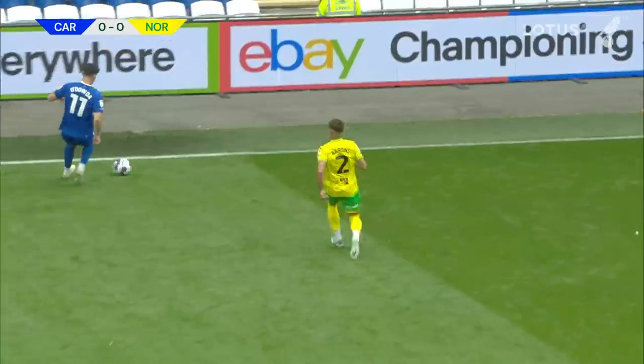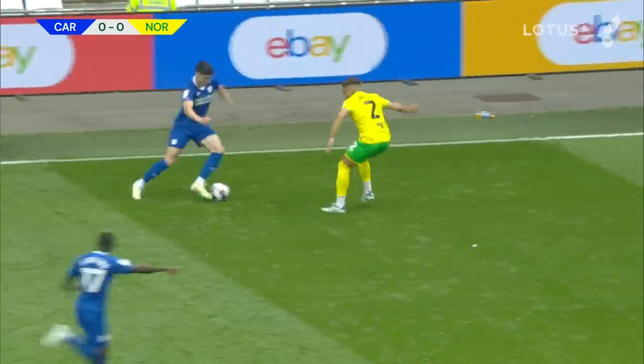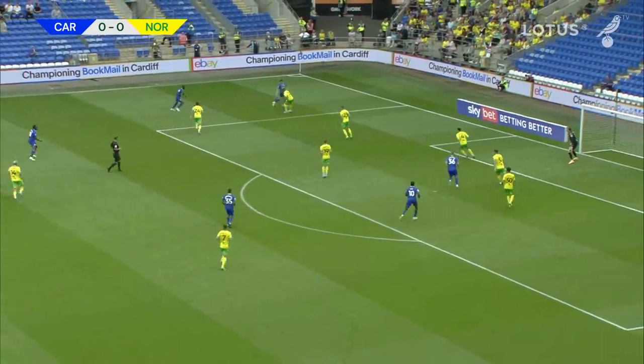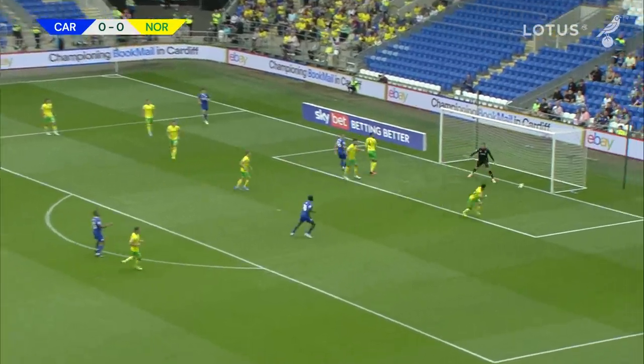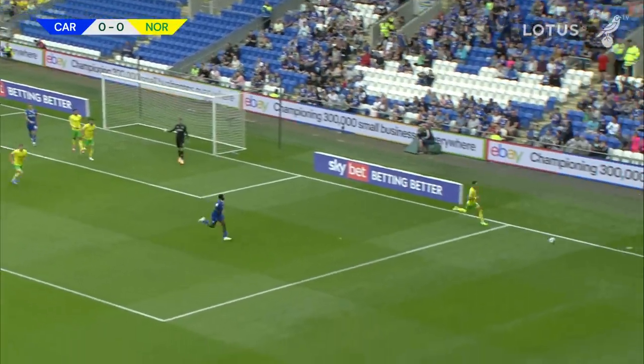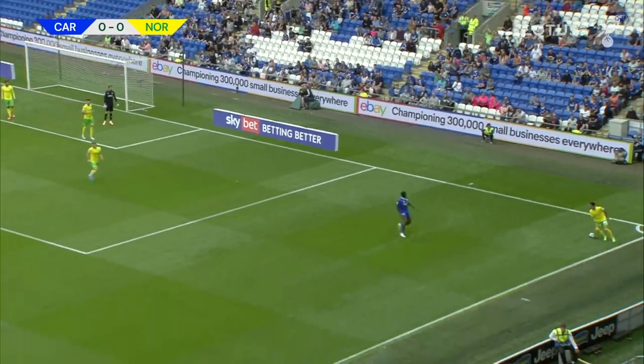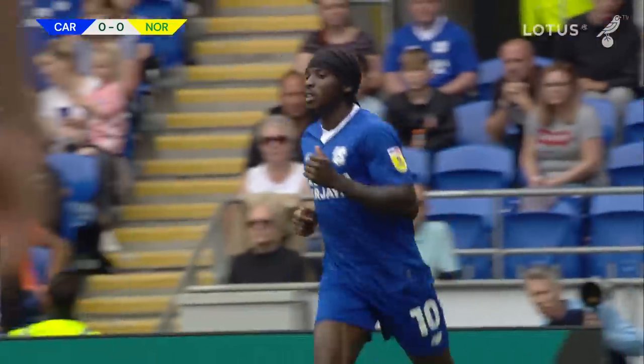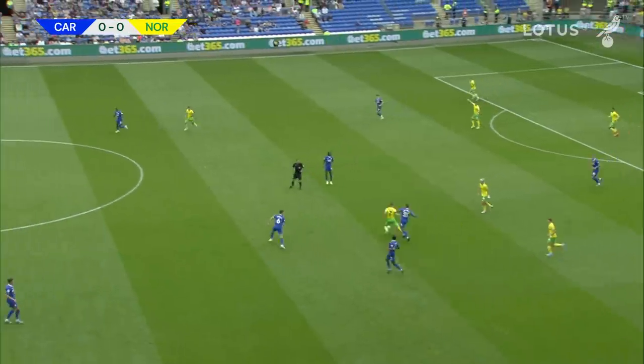Cardiff play it out to the left-hand side, O'Dowder — who was released by Bristol City at the end of last season — trying a trick on the left-hand side. Left edge of the Norwich penalty area, a back heel and then the cross comes into the penalty area, goes right through the Norwich six-yard box, nobody on the end of it. Inoudis will pick it up and bring it away. That's the first little moment of danger we've seen in this opening game of the season.